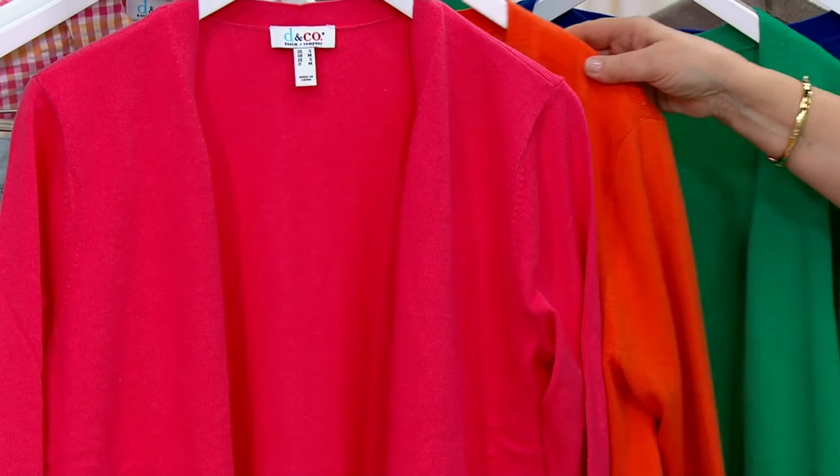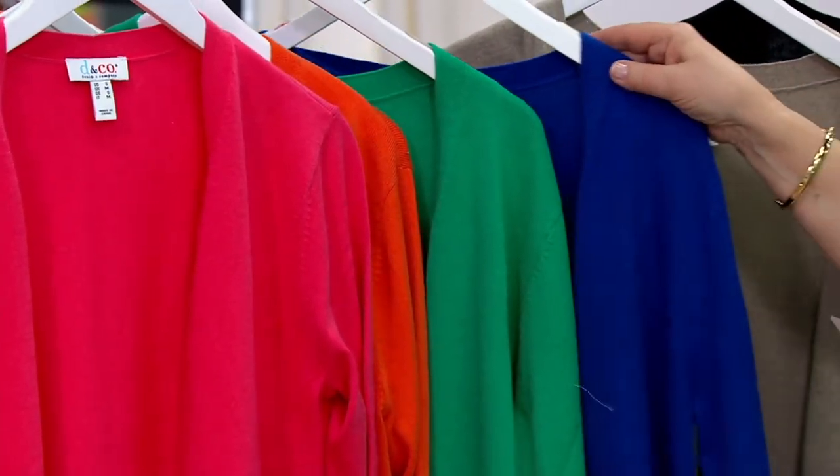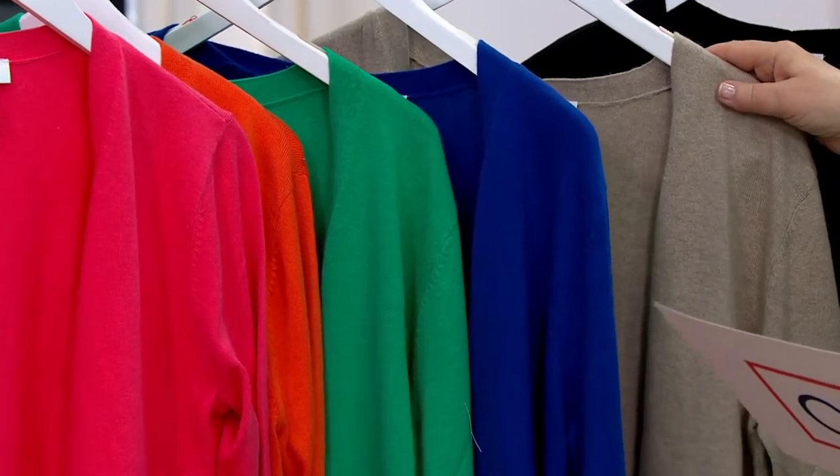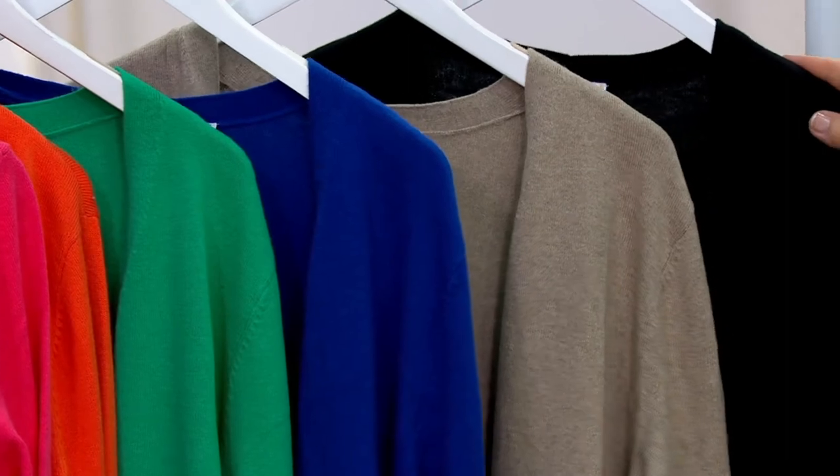Then we have your tiger lily. The one I'm wearing is jade. This one is lapis blue. This one is called marble heather, but it's more of a taupe. And then we have it for you in the black.